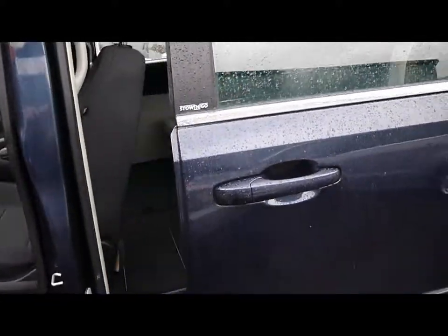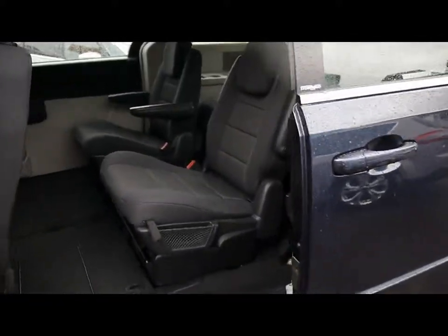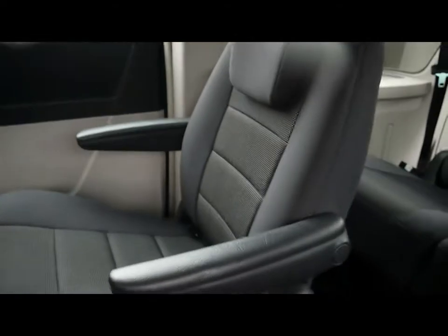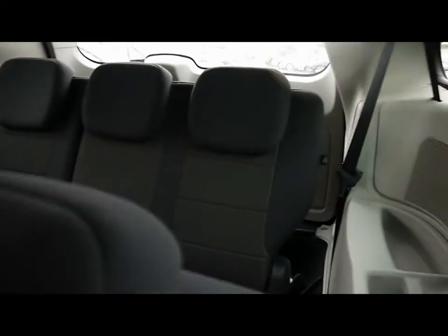Then in the back, electric opening rear doors. Here you have two individual seats, both with ISOFIX. Then directly behind them, an additional three comprising the rear bench.